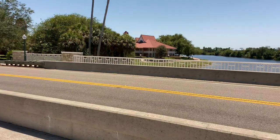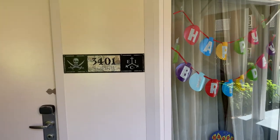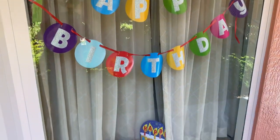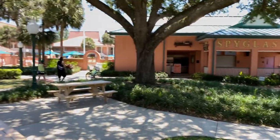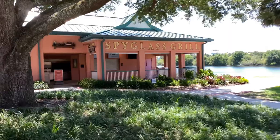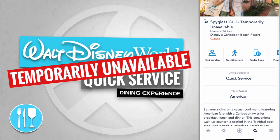We're in the Trinidad themed section now. This must be a Pirates of the Caribbean theme room — the guests staying here decorated their window, which is pretty fun. Coming up on the Trinidad pool, and over to the right-hand side is Spyglass Grill. This is normally a poolside quick-service dining window, but at the moment it's temporarily unavailable.